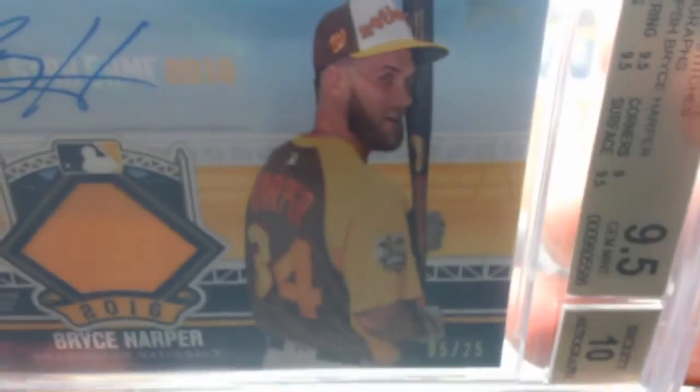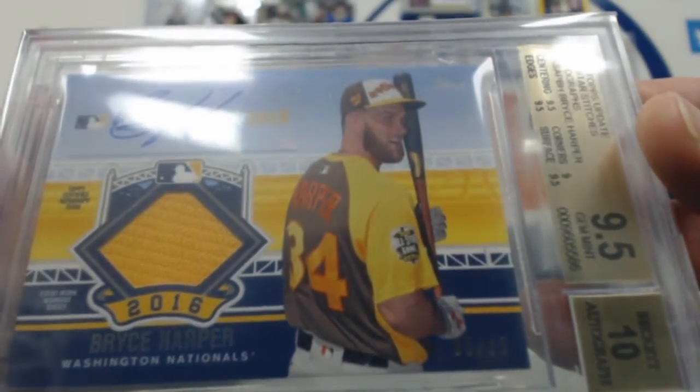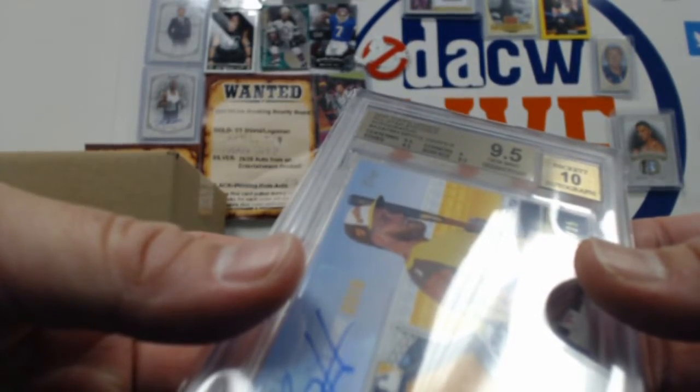Come on, focus. There we go. 9, 5, 10 — 9 on the corners, 9, 5 center edging and surface. This is a 2016 Topps Update All-Star Stitches Autograph.